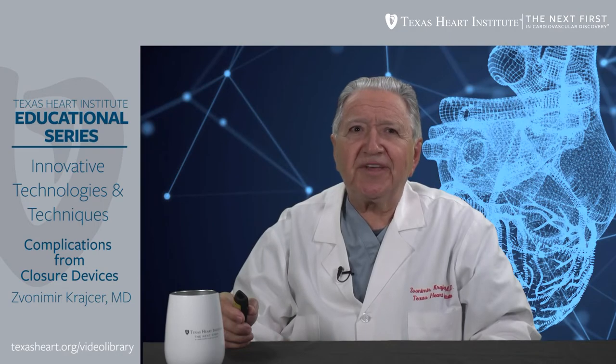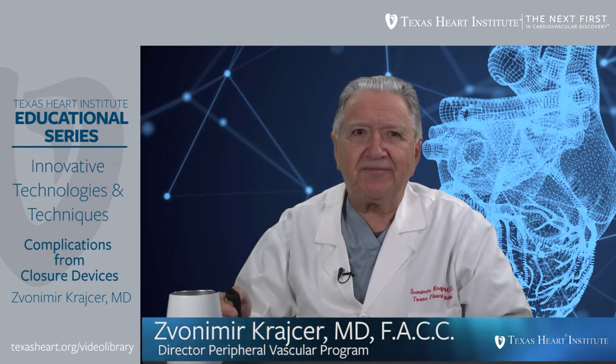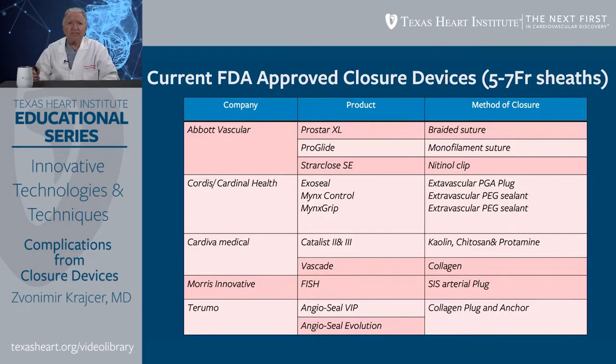The topic of this presentation is on complications from closure devices. Current FDA-approved closure devices for five to seven French sheath include a variety of devices listed here. There are unique characteristics for each device. ProStar XL is one of the oldest devices, used since 1994. It has a braided suture and is a 10 French device.